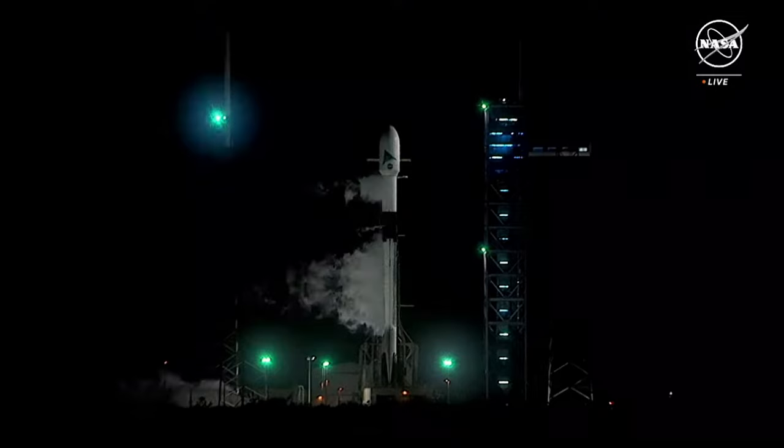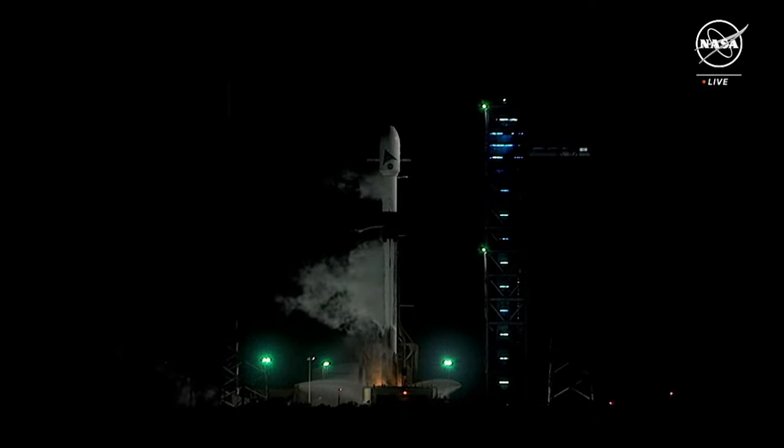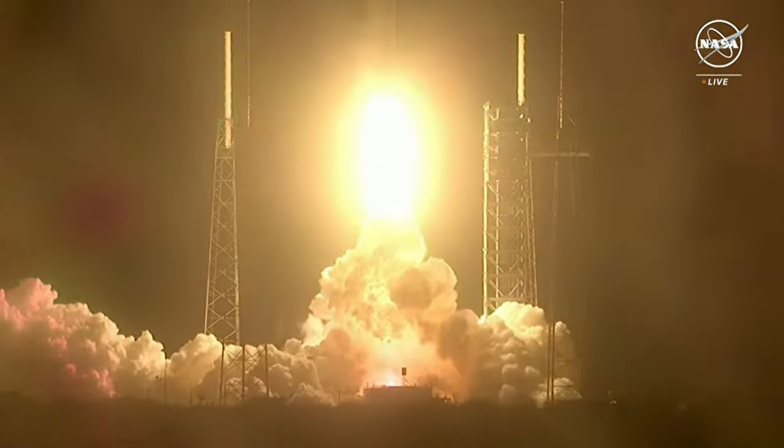10, 9, 8, 7, 6, 5, 4, 3, 2, 1. Booster ignition. 4 power engines and liftoff of the Falcon 9 and PACE.